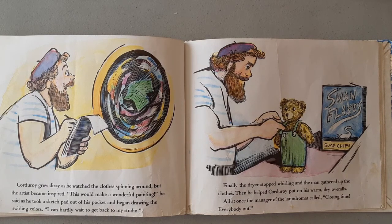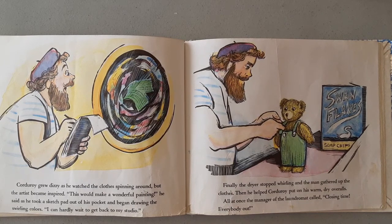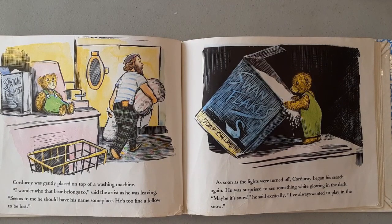Finally, the dryer stopped whirling and the man gathered up the clothes. Then he helped Corduroy put on his warm, dry overalls. All at once, the manager of the laundromat called, "Closing time! Everybody out!" Corduroy was gently placed on top of a washing machine. "I wonder who that bear belongs to," said the artist as he was leaving. "Seems to me he should have had his name someplace. He's too fine a fellow to be lost."